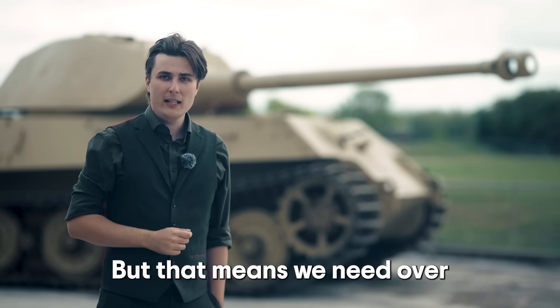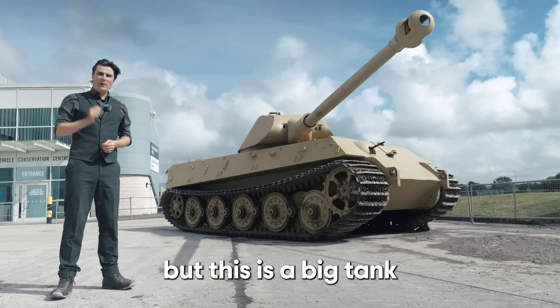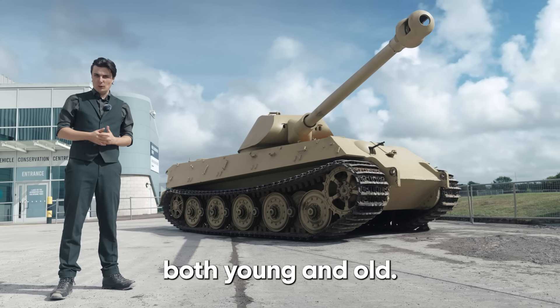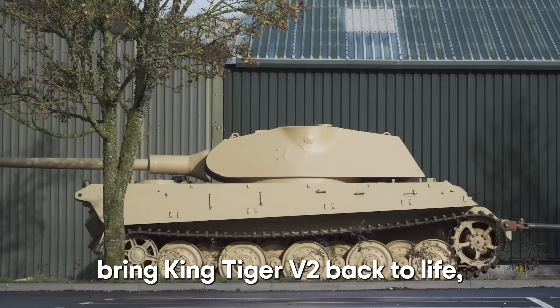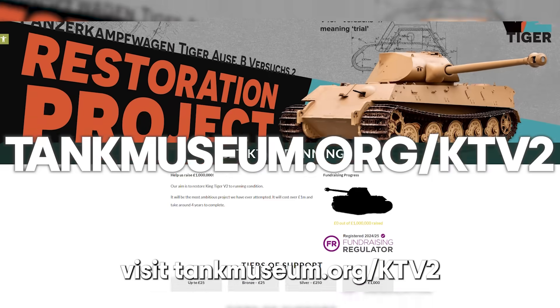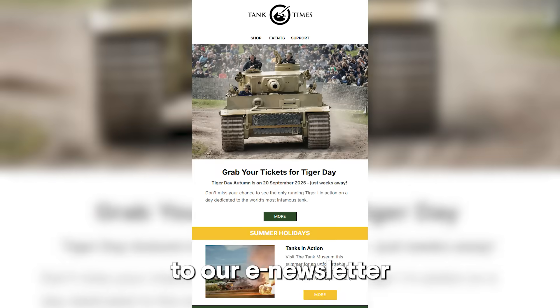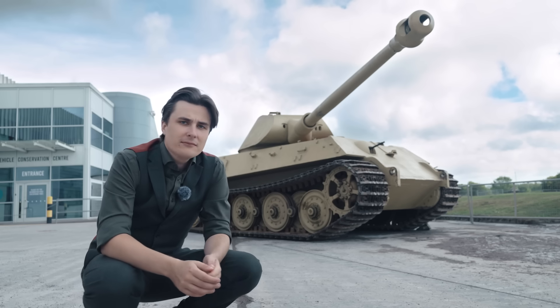That means we need over a million pounds to complete it. It's a big target, but this is a big tank that will make a big impact on our audiences, both young and old. If you would be interested in helping us bring King Tiger V2 back to life, visit tankmuseum.org/ktv2 and subscribe to our e-newsletter or social media for the latest on our progress. Thank you.